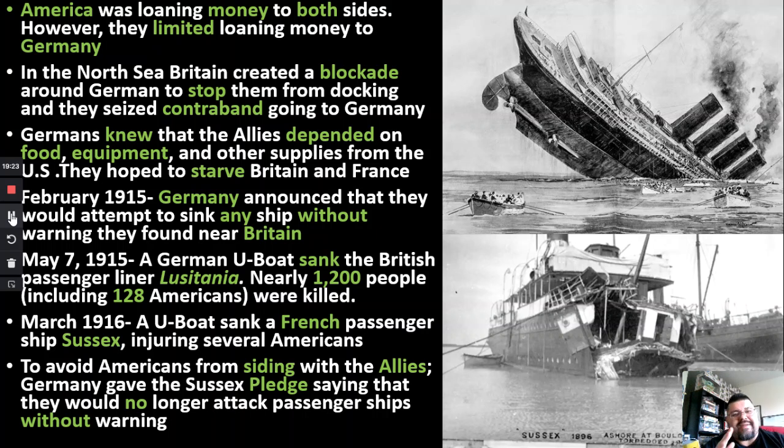Germany was like, we're ticking off the Americans too much — they're neutral, not taking either side. So they basically told the allies, we promise not to attack ships without warning. In other words, we see a ship coming, we'll surface, tell them to stop, inspect it, or just tell them to turn around. We won't attack you — but if you don't listen or we find ammunition on that ship, we're going to sink it. We'll announce ourselves first.